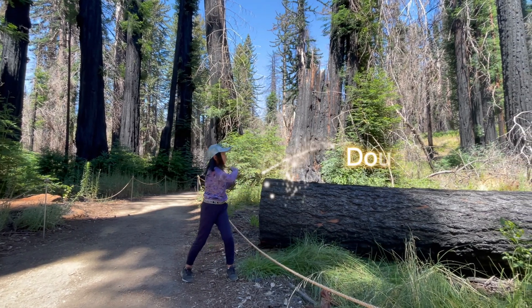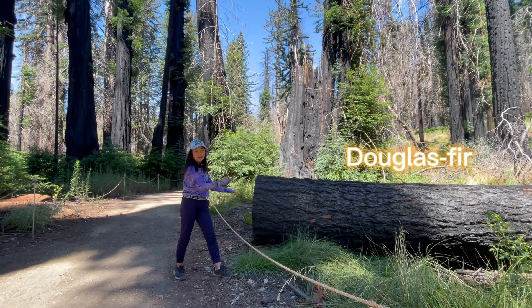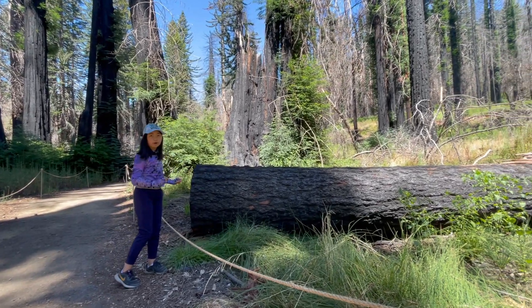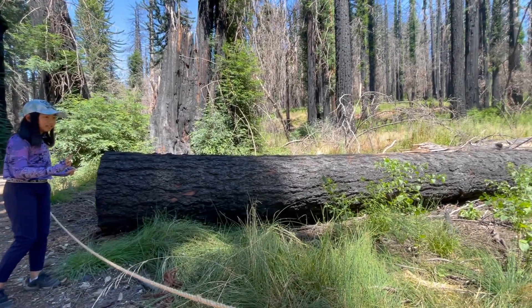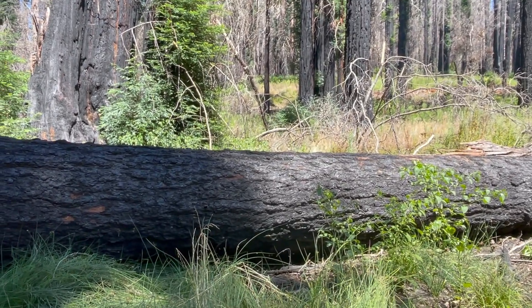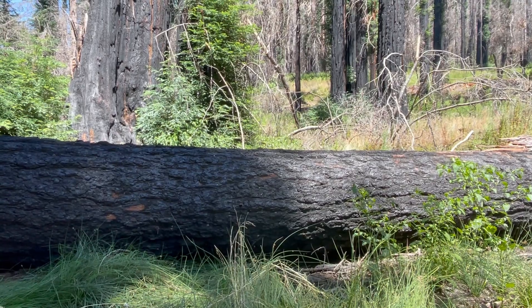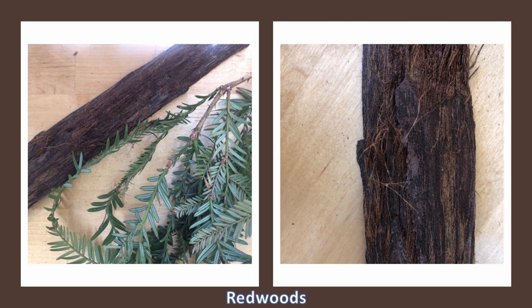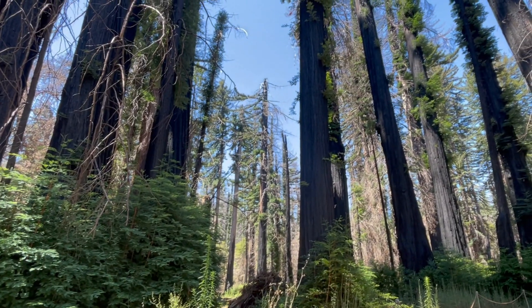This is a Douglas fir. How do I know this? Look at the patterns of the bark — that's one thing that will identify the type of tree. This bark is split into clumps, which means it's a Douglas fir. On the other hand, the redwoods, still after being burned, the bark is smooth, as you can see with all of them here.